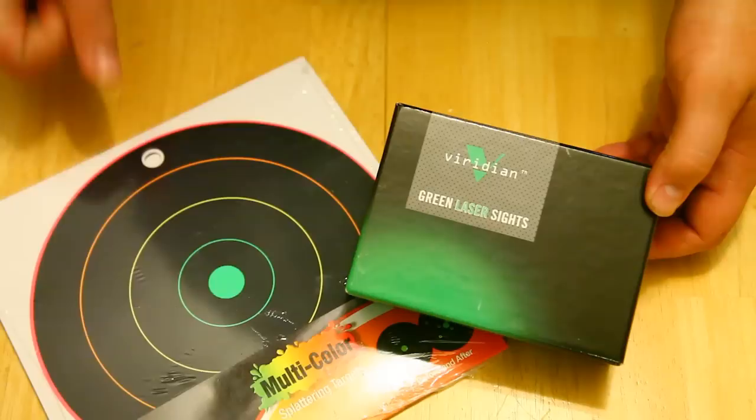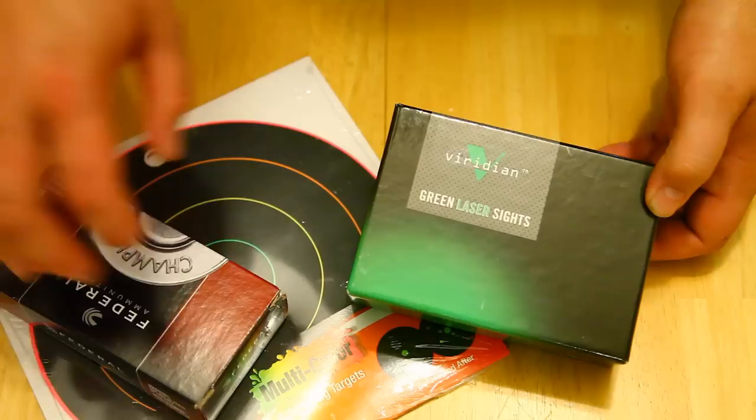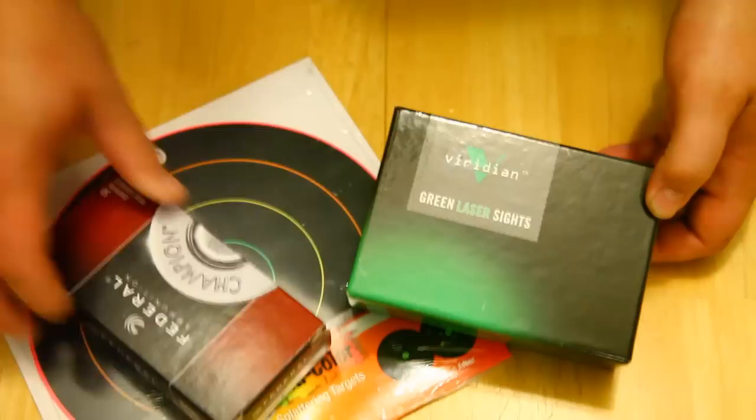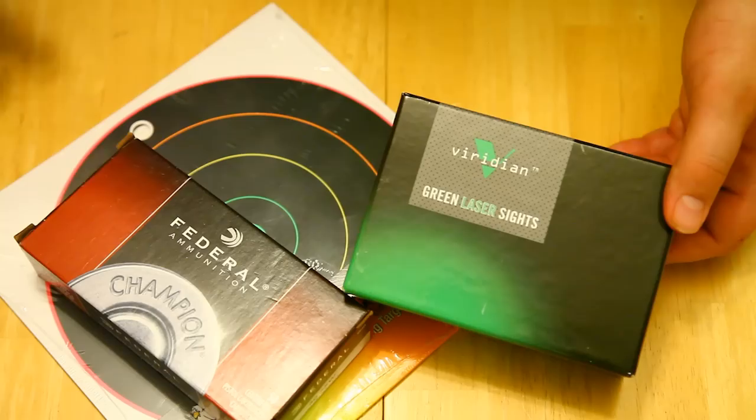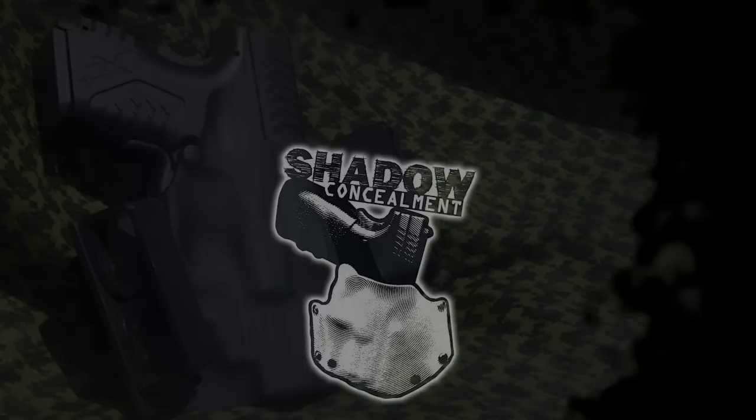You're also going to get a pack of Dirty Bird shooting targets, which you can use to help sight it in. And then I'm also going to send you guys a box of ammo of your choice of 9mm, .40, or .45. You want 9? You get 9. You want .40? I'll send you a box of .40. So whatever you guys want, that's what I'll send you. That's what I'm giving away to this contest.